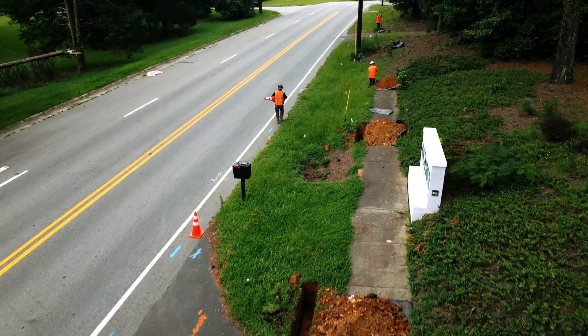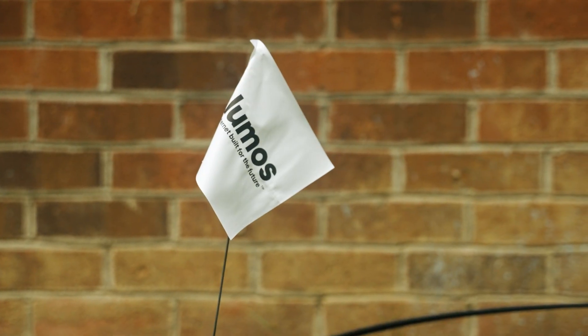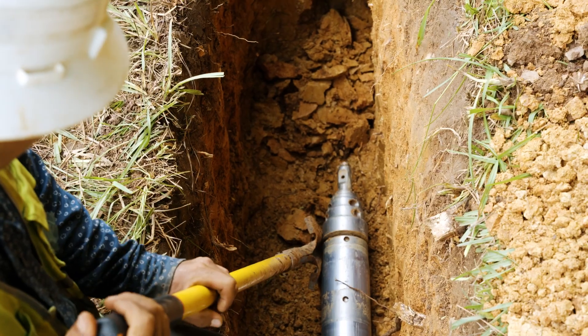We'll work with 811 to have them locate and mark public utility lines before any digging begins to avoid damages. With all precautions in place, fiber optic lines will then be laid in the ground.